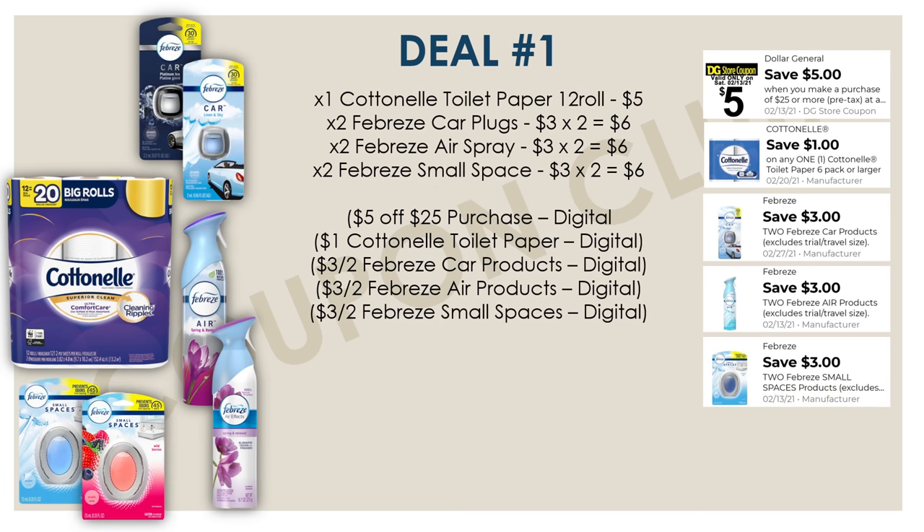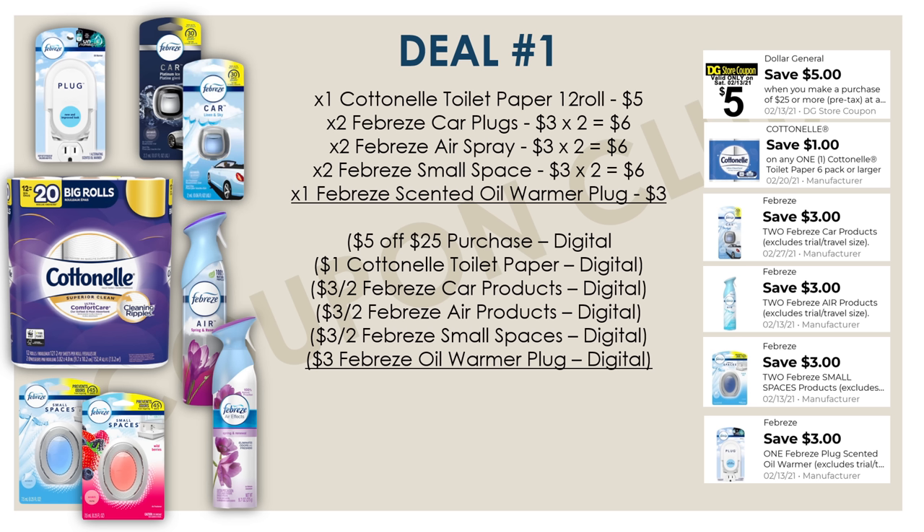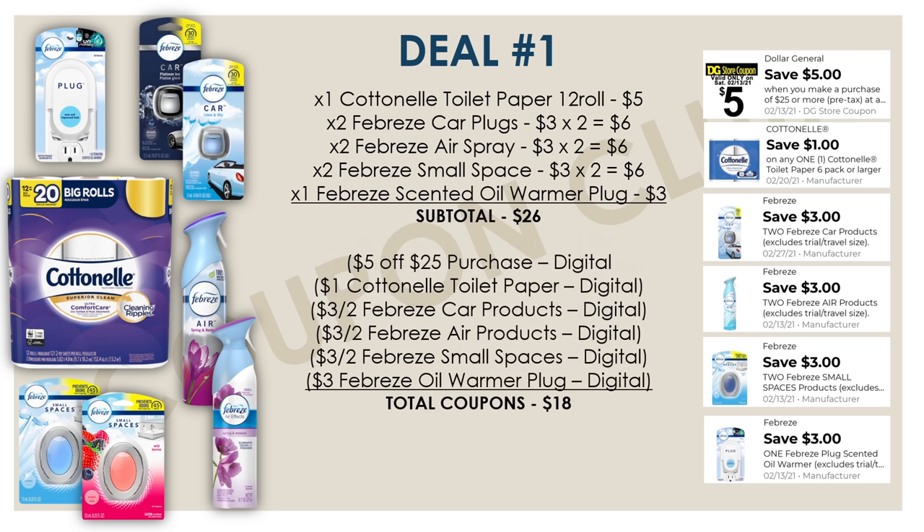Another group of Febreze products: we want to get two Febreze small spaces, again priced at $3 each, so $6 for both, with a digital coupon for $3 off two. And the very last item for this deal is one Febreze scented oil warmer plug at $3, and we have a great digital coupon for $3, making this last product completely free. The subtotal for everything is $26, but then we have $18 in coupons, leaving our final cost for all items at just $8, which breaks down to a dollar each.